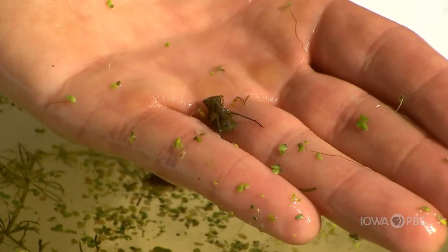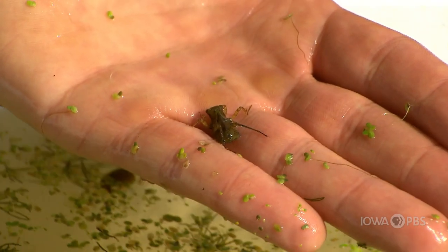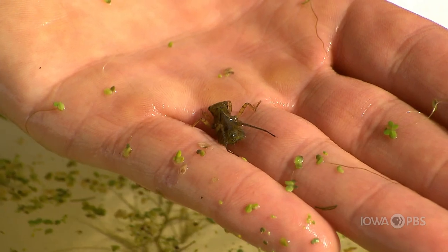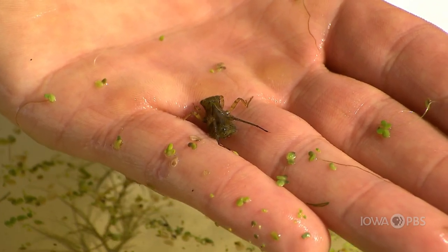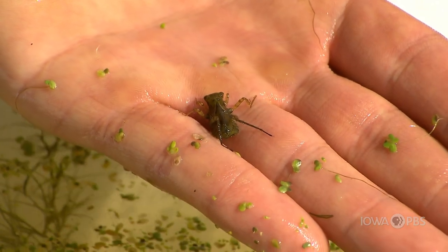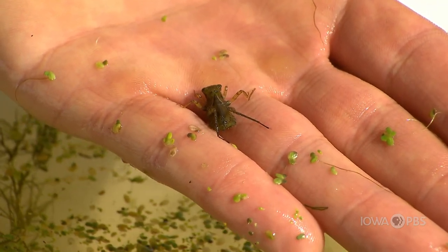So this is a dragonfly nymph and this is what dragonflies look like before they're an adult and they're flying around the water. They start off their life in the water and they are scary looking but they're actually harmless. They don't bite or anything like that, but this is what a dragonfly would look like when it's a baby.